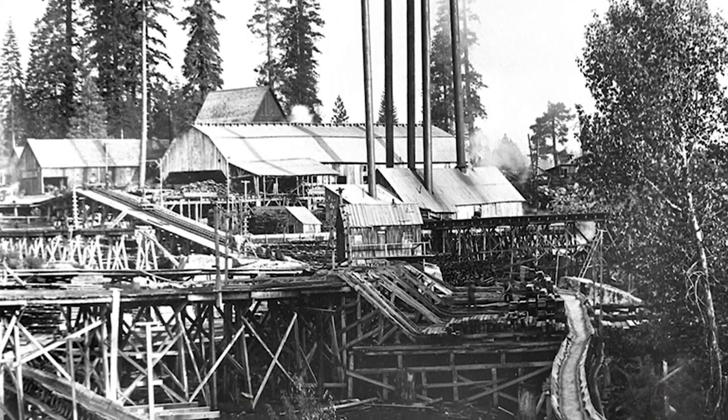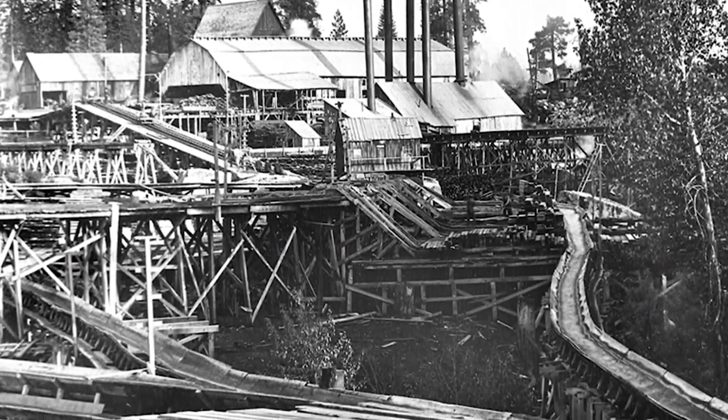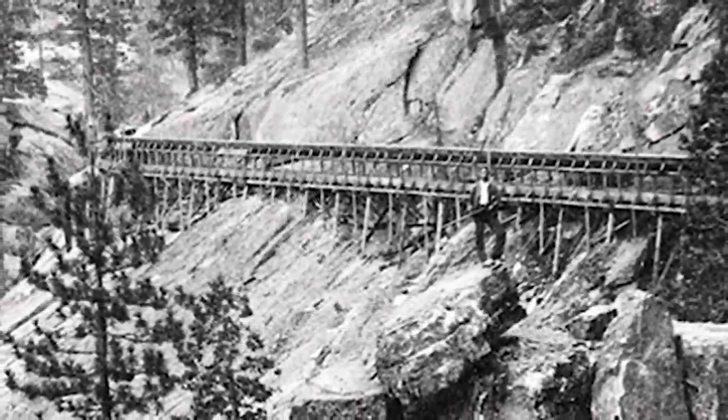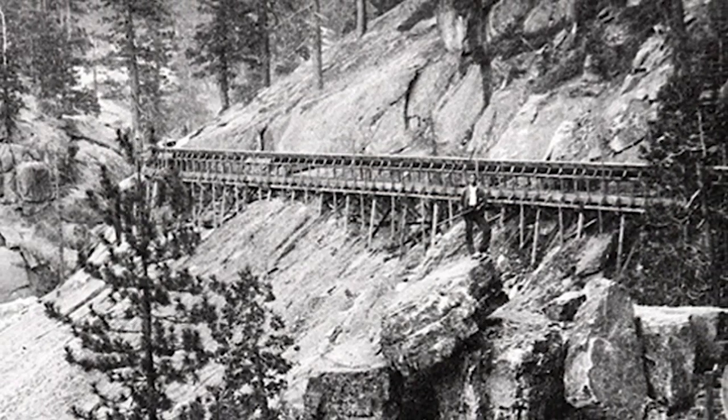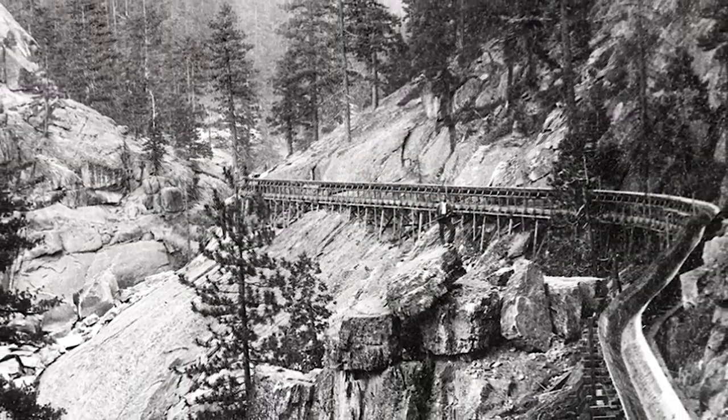The sawmill would cut them into boards, the boards would be dried, and after a period of time when they had sufficient buoyancy, they would kick them into the flume. The flume was 42 miles long and would reach Clovis six and a half hours later.